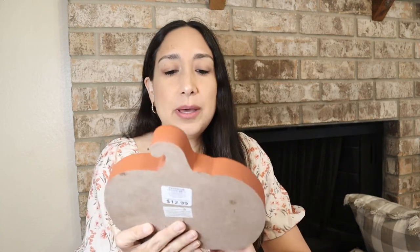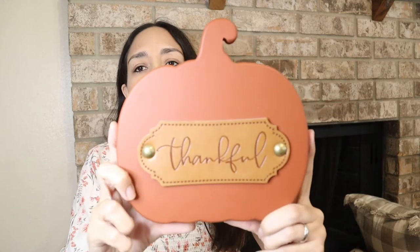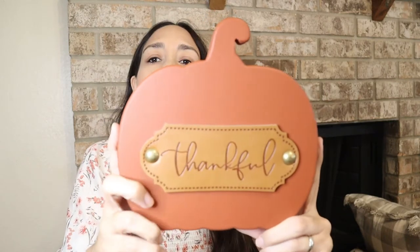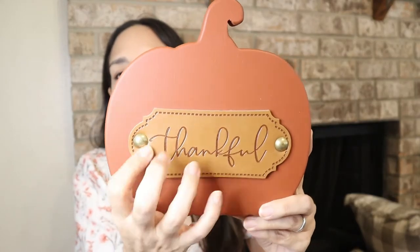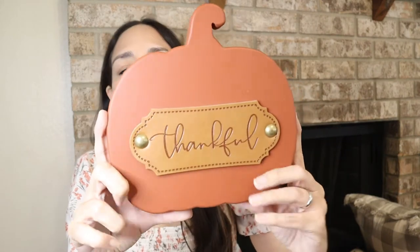A couple more things from Kirkland's — this beautiful sign pumpkin that says 'thankful.' They have it in two other colors too. It's $4.99 and they had it last year as well. I also love this sign — it was $12.99 — I love it and the color.